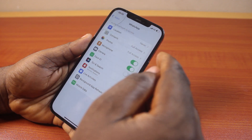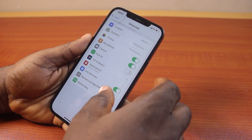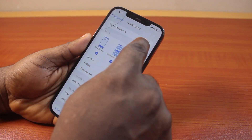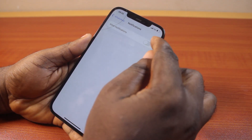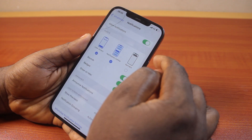Once you've selected WhatsApp, scroll through the WhatsApp access functions and locate Notifications. Once you locate Notifications, if this is turned off, go ahead and turn it on, because if it is disabled you will not be able to receive your WhatsApp notifications on your iPhone.